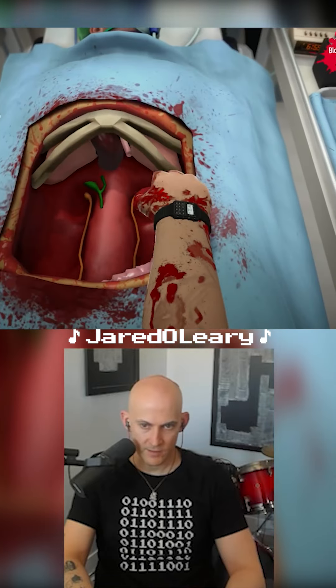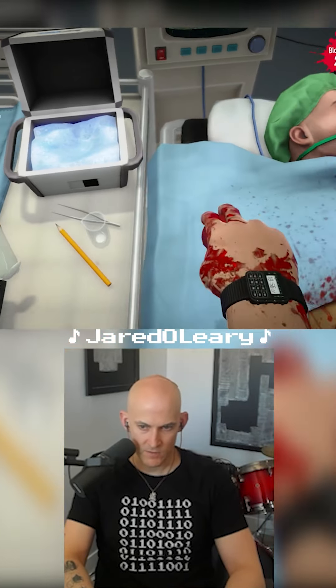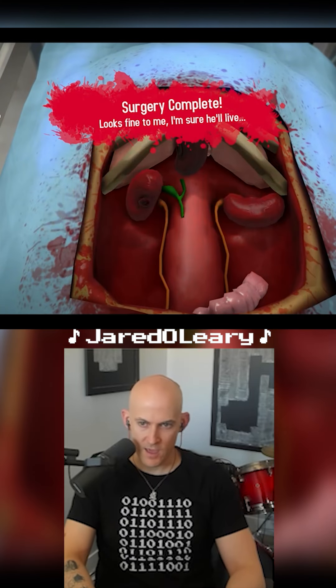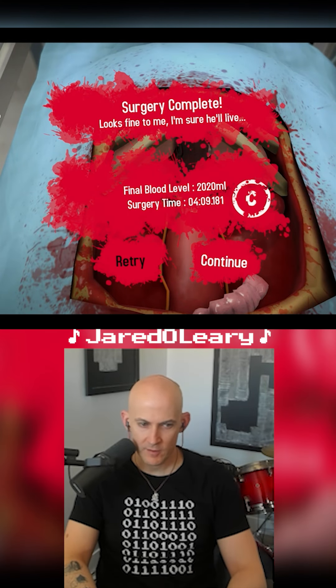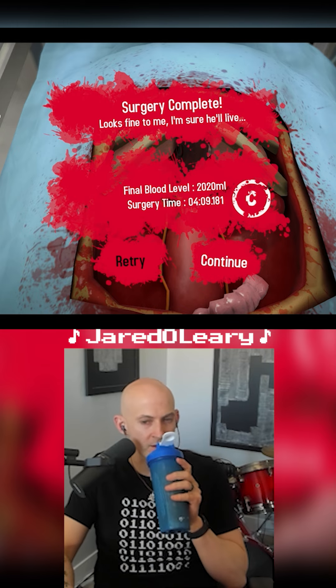Let's grab this little guy right there, and then we're gonna take you and put you right here. Yeah. Flawless. C? Oh, C for congratulations. Thank you. Yes, I did great. Thank you.